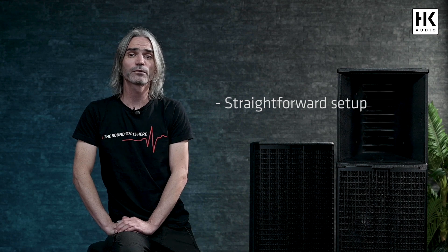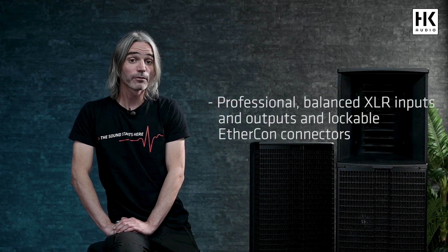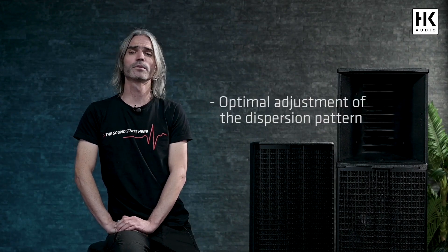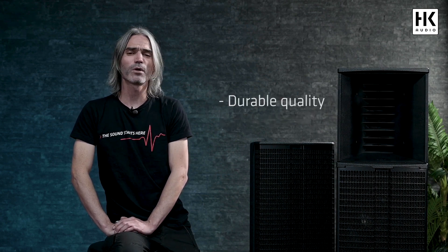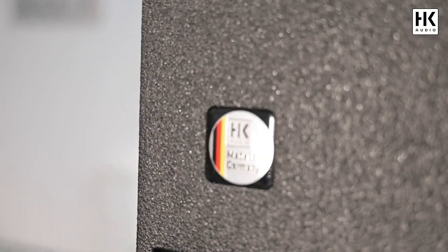A straightforward setup thanks to the lockable PowerCon and PowerCon link connectors along with a wide range power supply. We also have professional balanced XLR inputs and outputs and lockable EtherCon connectors. The HK Audio Duo Tilt for all mid-high units enables optimal adjustments of the dispersion pattern. All Linear 9 speakers have road-ready features thanks to the sturdy birch multiplex cabinet and resistant PU coating — durable quality thanks to high quality materials and state-of-the-art manufacturing, made in Germany.